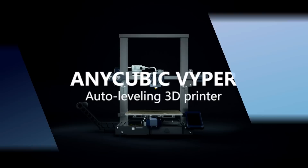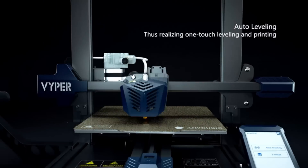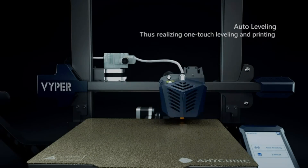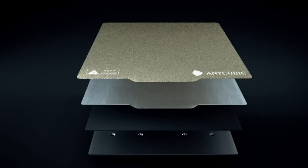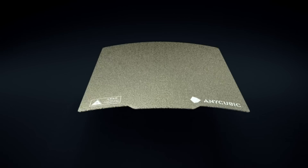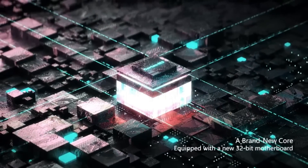Number 4: Anycubic Viper. One of the standout features is its upgraded auto leveling system. With a 16-point precise pressure strain gauge, this intelligent leveling system can adjust the uneven hotbed automatically, simplifying your print preparation and improving your print success rate.